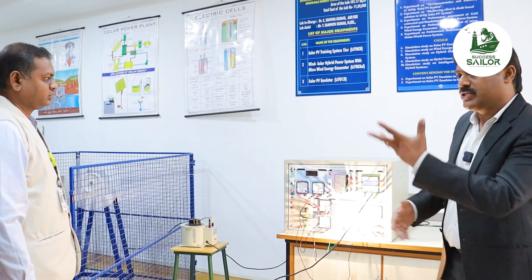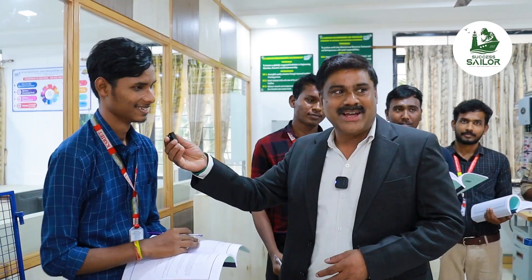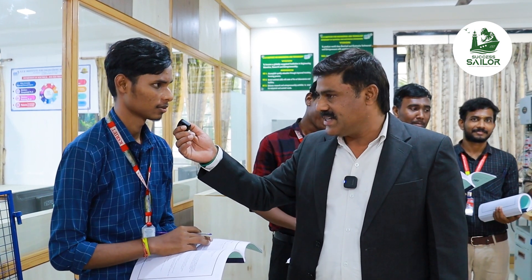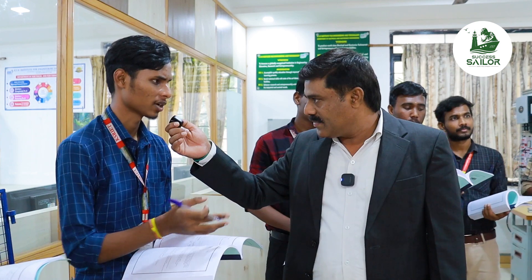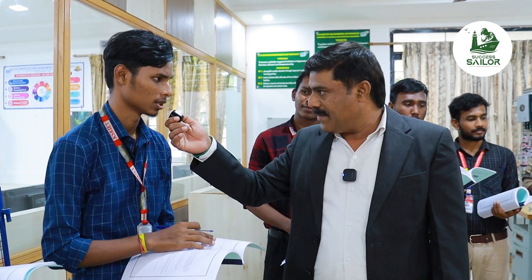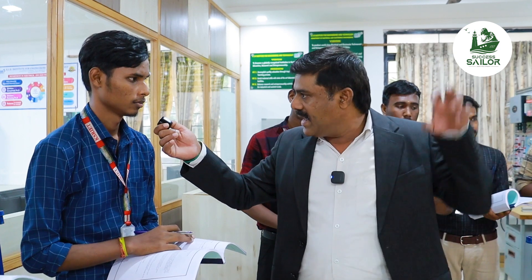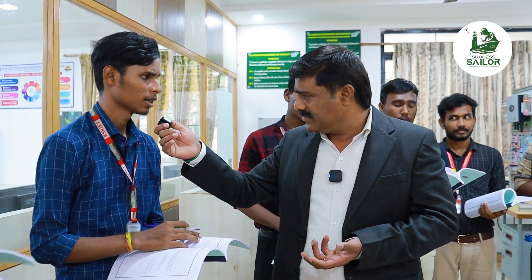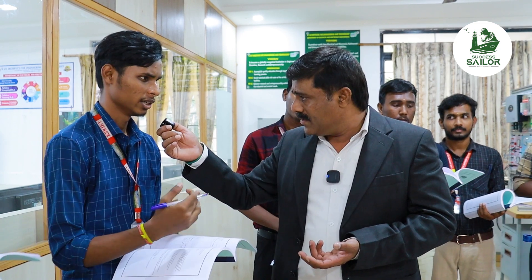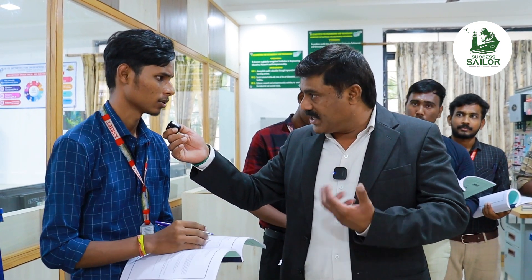Do you want to know what students are doing? Hello, hi sir. Your name is Danasekar. What are you doing in your lab? I'm going to talk about power energy in winter. How do you feel about it? It will be easier — practical learning with full understanding.